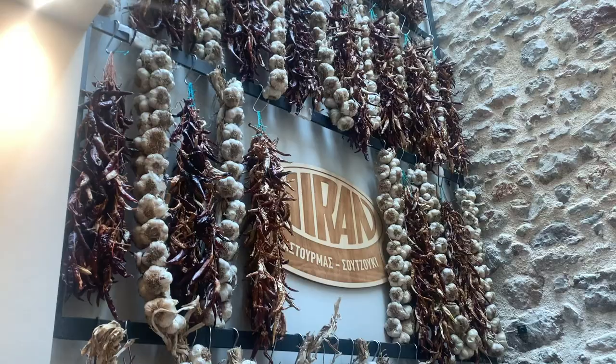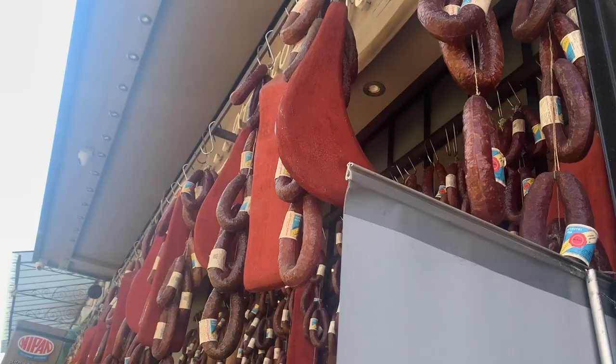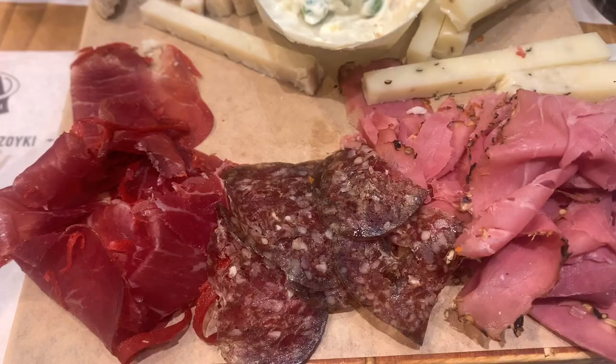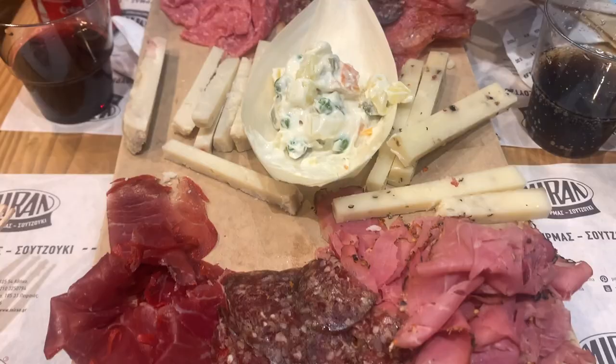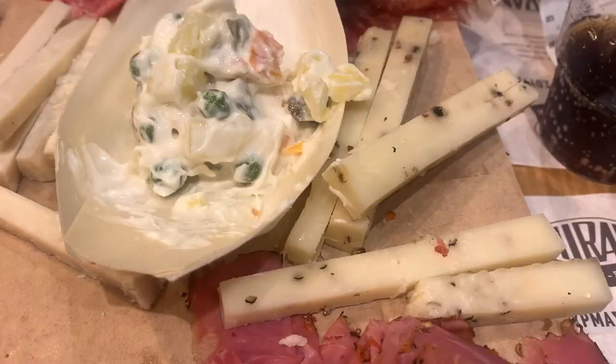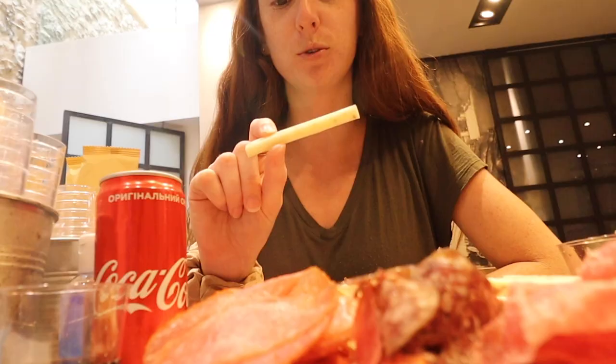We came to Moran Cafe because we saw it in a Mark Williams video. They give out meat and cheese platters with a lot of different types — there's pastrami, jerky, spicy pastrami, and a few cheeses too. One of the cheeses has a few different types of peppers inside of it.